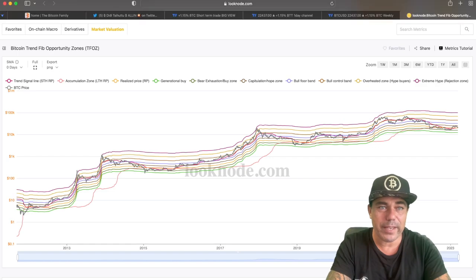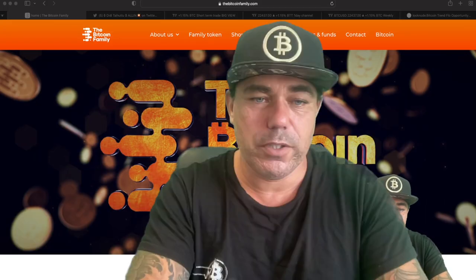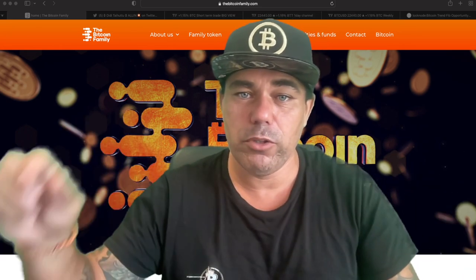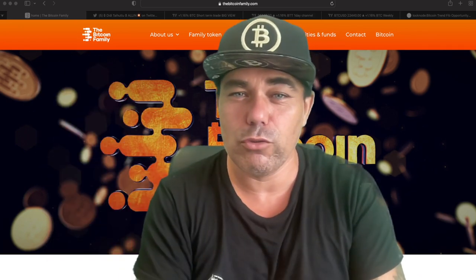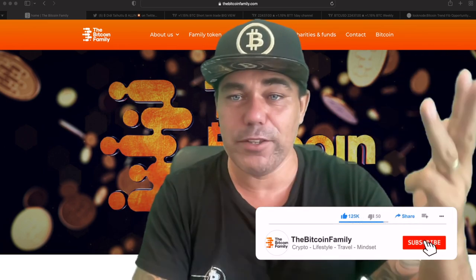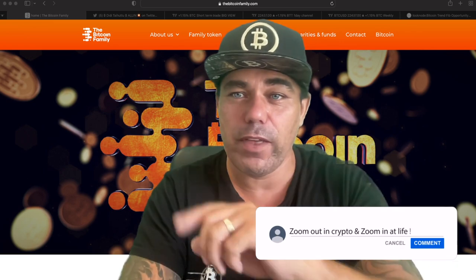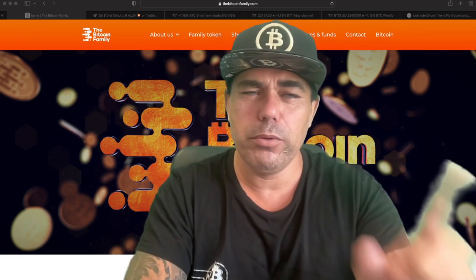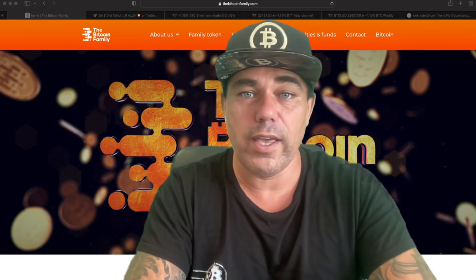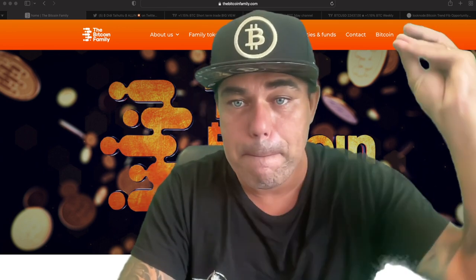That was everything for today. Please give me a comment on the tweet — I really want to know how to restructure the videos. If you liked this video, give it a thumbs up, share it with friends and family, subscribe, hit the notification bell, and leave a comment about what you think of these charts and Kelly Callum's chart. I'll put the link below so you can find the chart and do your own research. Thank you for watching — see you tomorrow!